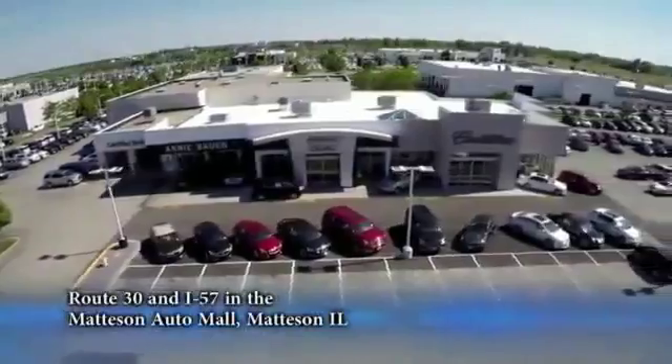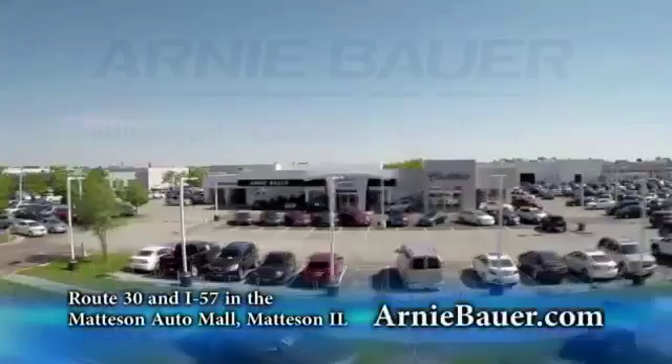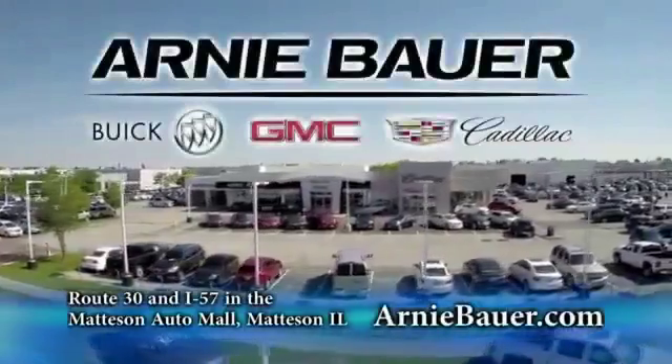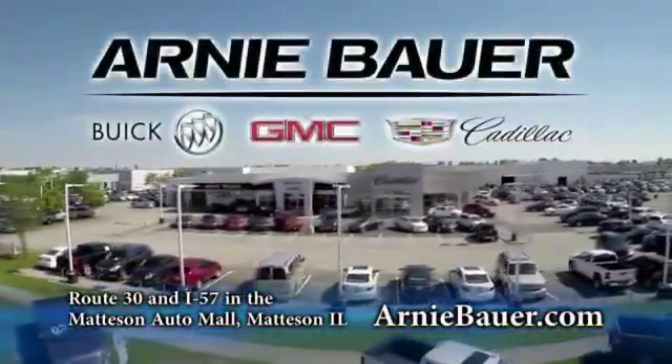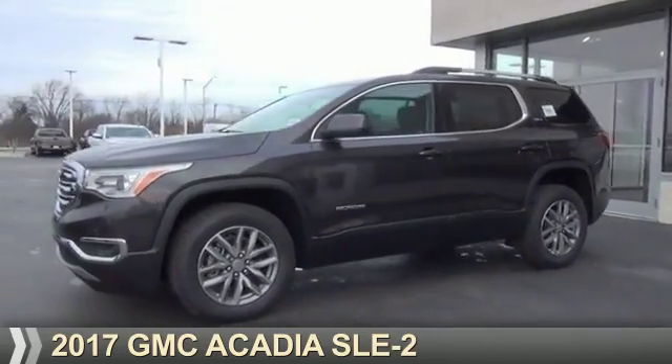The area's finest new and used cars, brought to you by Arnie Bauer Buick GMC Cadillac in the Mattson Auto Mall and ArnieBauer.com — presenting the 2017 GMC Acadia.